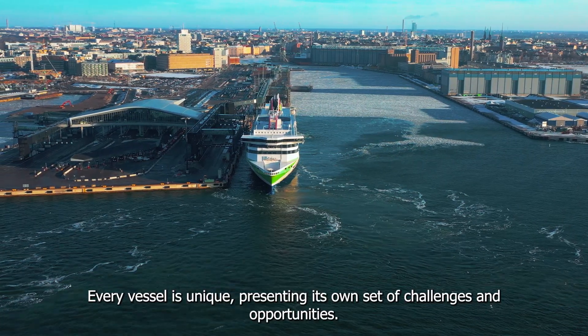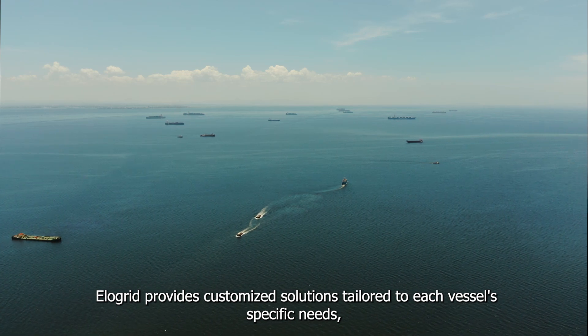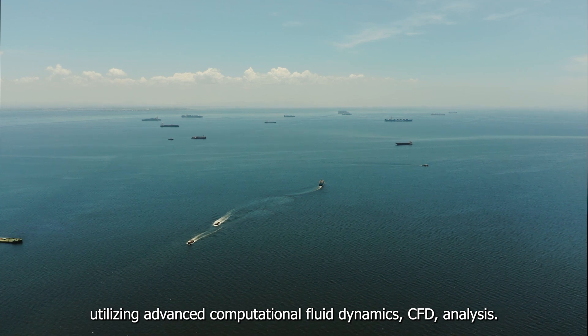Every vessel is unique, presenting its own set of challenges and opportunities. Elligrid provides customized solutions tailored to each vessel's specific needs, utilizing advanced computational fluid dynamics (CFD) analysis.